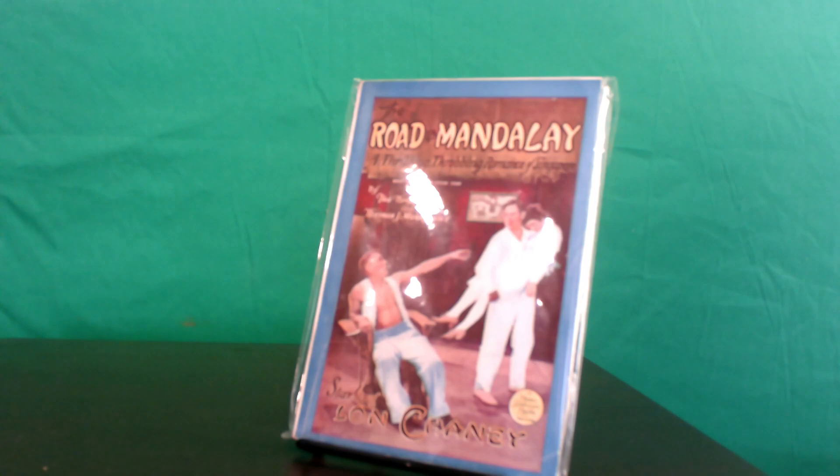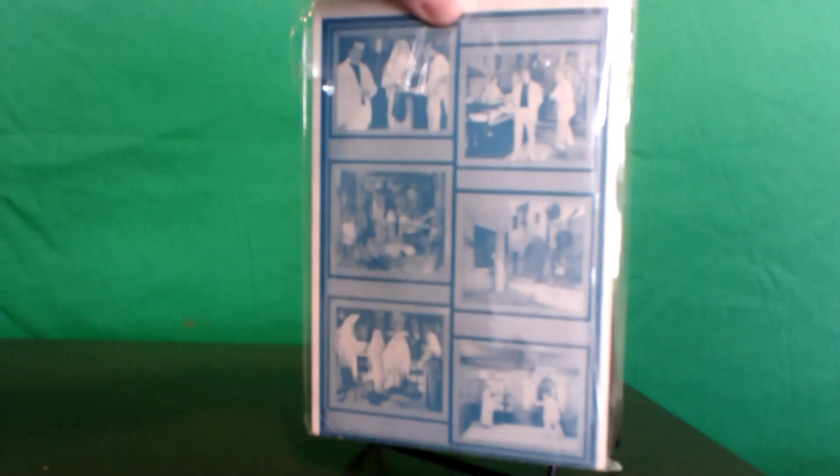In June of 1926, MGM gave us the next Browning-Chaney collaboration with Road to Mandalay. Chaney's character, Singapore Joe, is a partially blinded criminal boat captain who fawns over his unsuspecting daughter, whom he abandoned as a child and who is now being raised by Joe's brother, Father James. The American photo play is yet another Jacobson-Hodgkinson digest, with a great full-color scene on the front cover featuring Chaney and co-stars Lois Moran and Owen Moore, and many photos on the interior and back cover. There is also an extremely rare piece from Australia — the Amalgamated Publishing Company's small booklet series Movie Stories Published Weekly. The cover credits Lois Moran and Owen Moore rather than Chaney, and this 45-page Australian rarity includes a page of credits and photos inside.